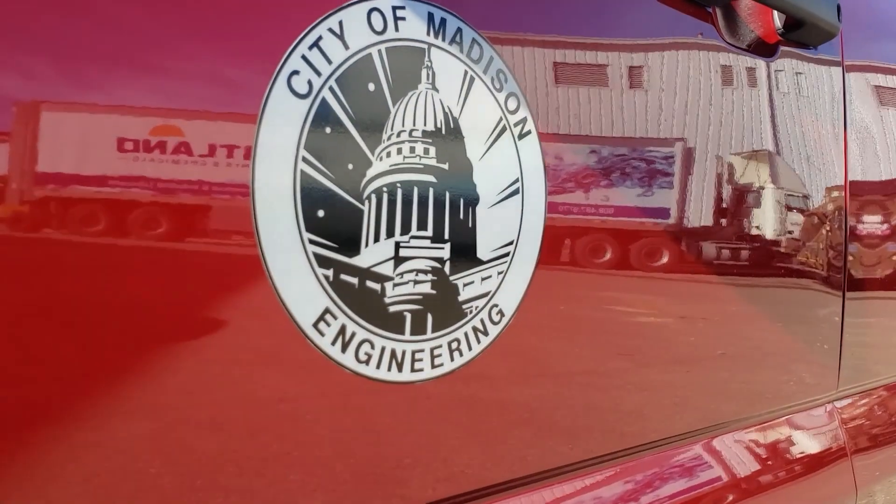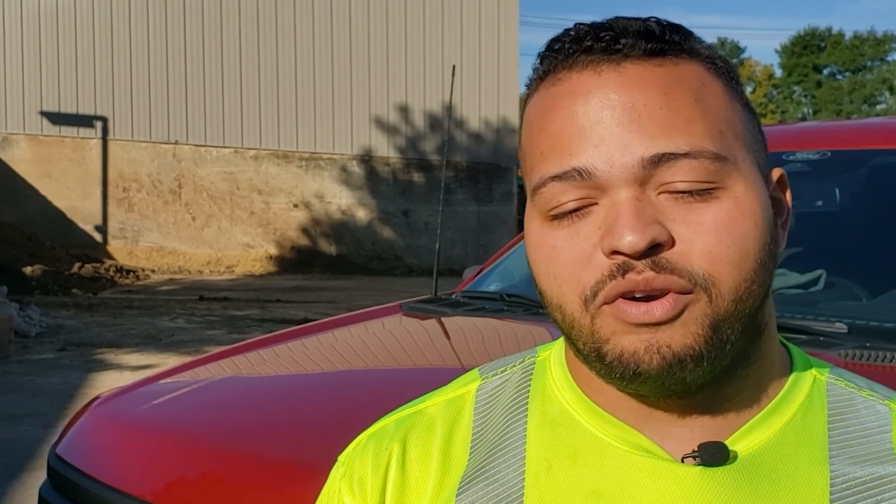I respond to digger hotline tickets and go around to areas and mark our sewer — whether it's sanitary or storm sewer structures and pipe — so that contractors don't hit our pipes when they're digging.